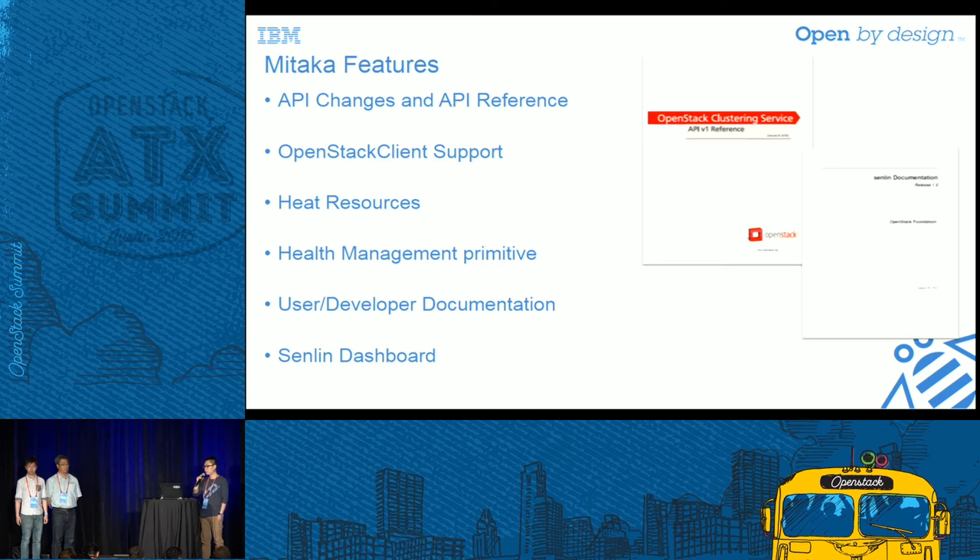The fourth important thing we have done is health management. We implemented a prototype workflow for cluster and node health check and recovery. This is just the first step — we will do more work in near-term cycles to provide more powerful and flexible support. Fifth, we published documentation for both end-users and developers — credit to our PTL Qiming, who wrote almost all of it himself. And last, the Senlin dashboard, which provides a more intuitive and easier way for end-users to manage cluster resources.